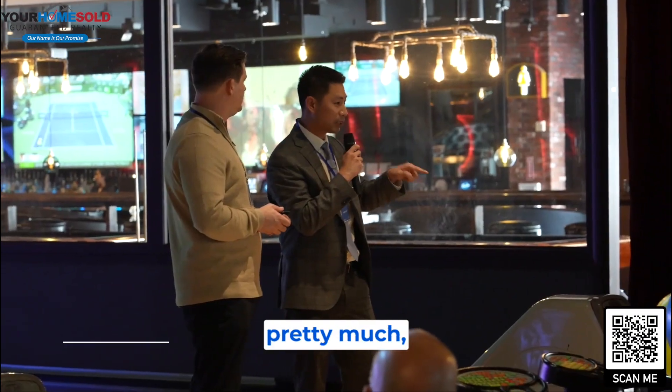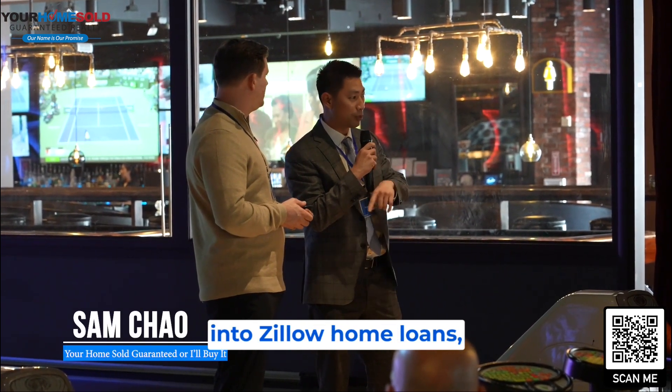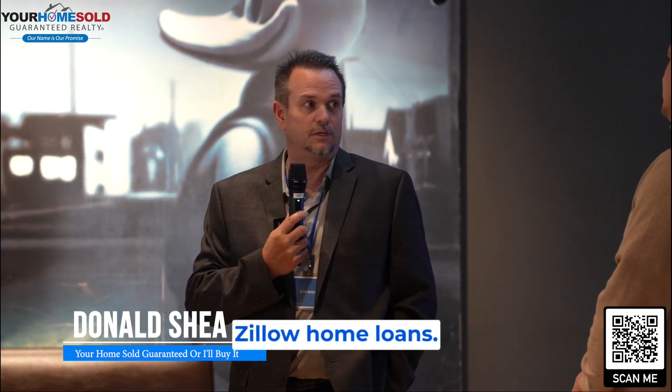You go to the Premier Agent app, pretty much you just tap the customer's name, then you tap into Zillow Home Loans and then you transfer. That's it. It's easy as 1, 2, 3. I've got an awesome loan officer from Zillow Home Loans.